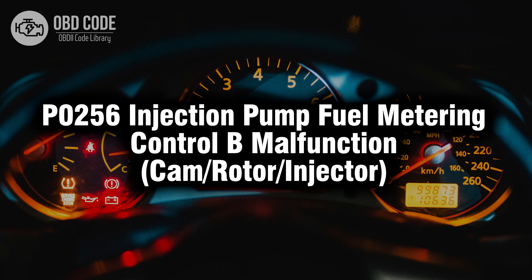Welcome. In this video we will talk about code P0256, its symptoms, causes and possible solutions.